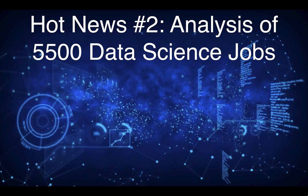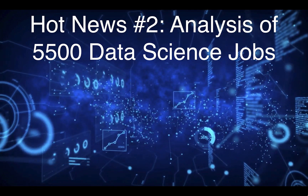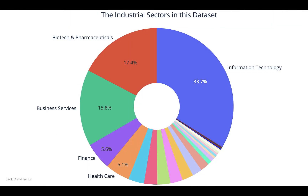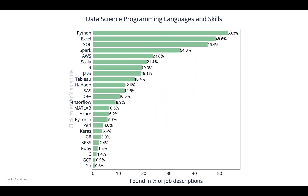What are the most popular data science job titles, programming languages, and skills in 2020? Data scientist Jack Qishu Lin recently wrote a paper based on 5,500 data science job postings, showing the industrial sectors in the data set, the most frequent keywords listed, and the most common programming languages.